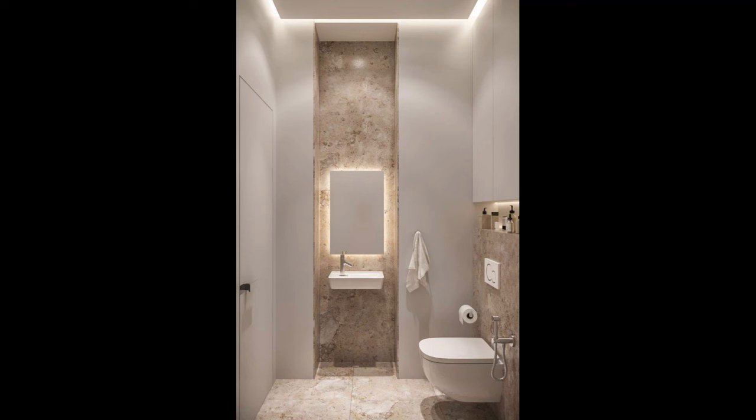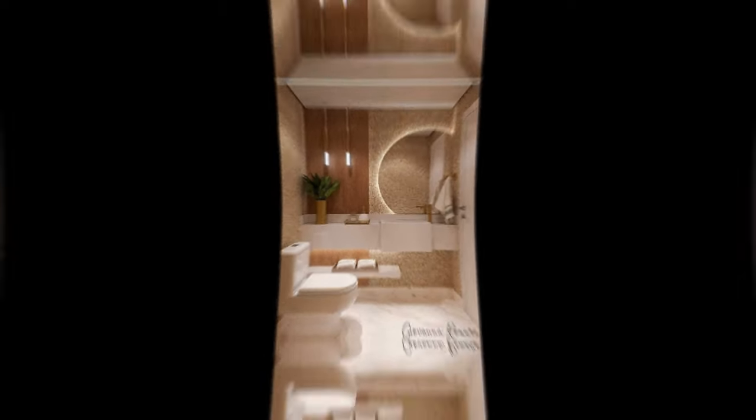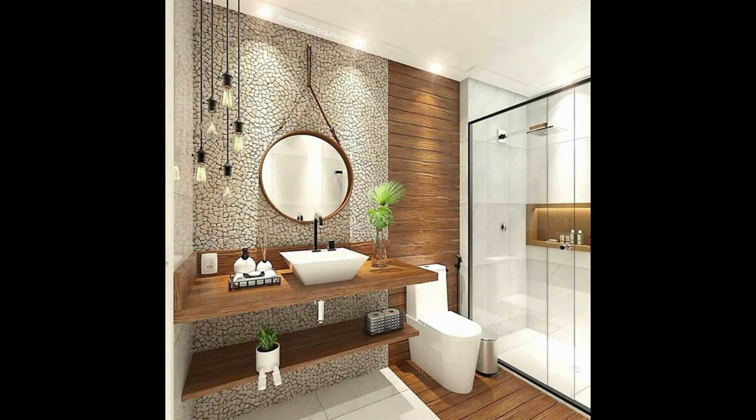Six: uplight your ceiling with sconces to create the illusion of a taller ceiling. You can use design tricks through lighting to visually enhance the space in a small bathroom. To make the room appear larger, try uplighting the ceiling with wall sconces or cove lighting. It will create the impression of a higher ceiling and more expansive space. For a narrow room, illuminating one wall with light will give the illusion of a more open area.